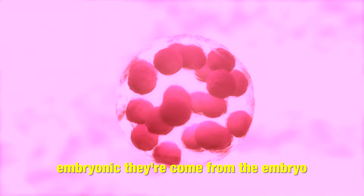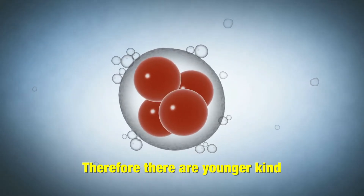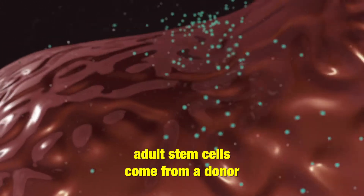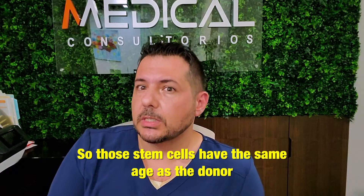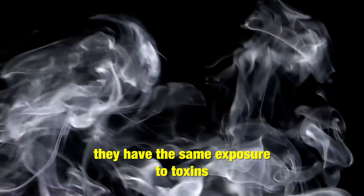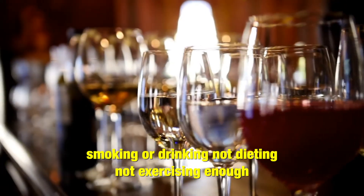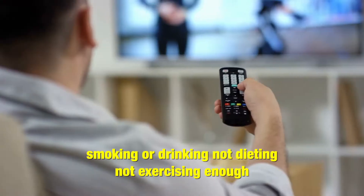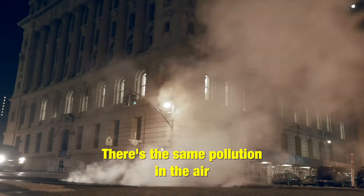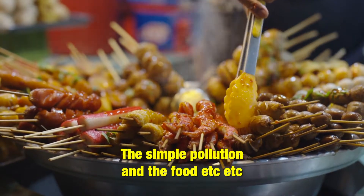Embryonic stem cells come from the embryo, therefore they're a younger kind of stem cell. Adult stem cells come from a donor, usually an adult, so those stem cells have the same age as the donor. They have the same exposure to toxins, habits, smoking or drinking, not dieting, not exercising enough. They're exposed to the same allergens, the same pollution in the air, the same pollution in the food, et cetera.